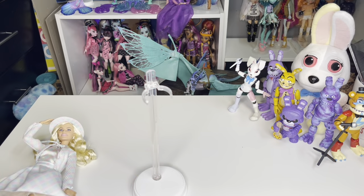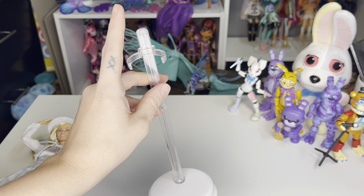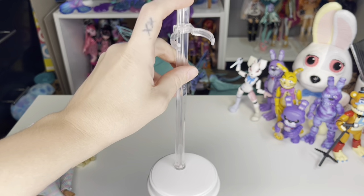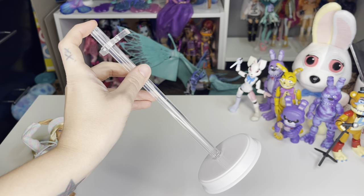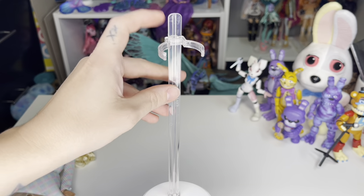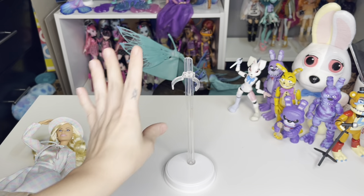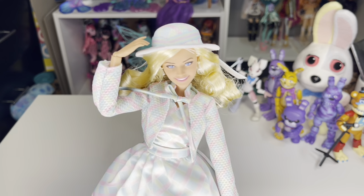Okay, she's out of the box. This one comes with a stand, whereas the other one — the one in the little plaid pink dress — did not come with a stand. It's just a white base with a clear back and clear clip, and that's all the accessories she comes with.